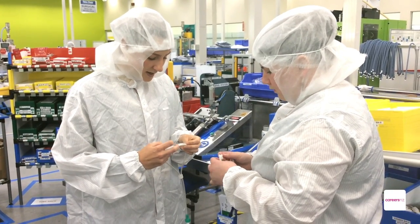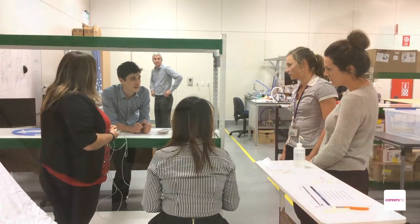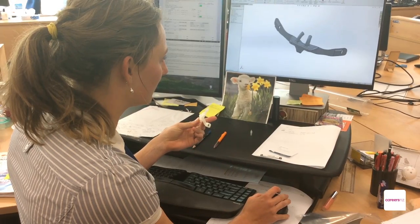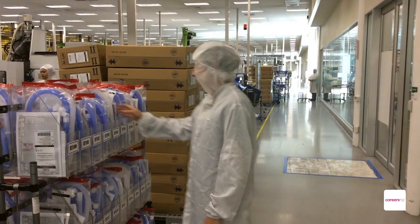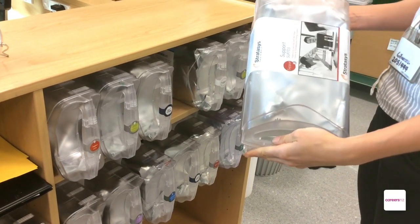As an engineer you do everything from the customer research right at the start of a project — going into hospitals, visiting clinicians, asking them how our devices work, how we can make them better — right through to prototyping, design, and manufacturing. We do most of our manufacturing on-site here in New Zealand, so it totally depends on the phase.